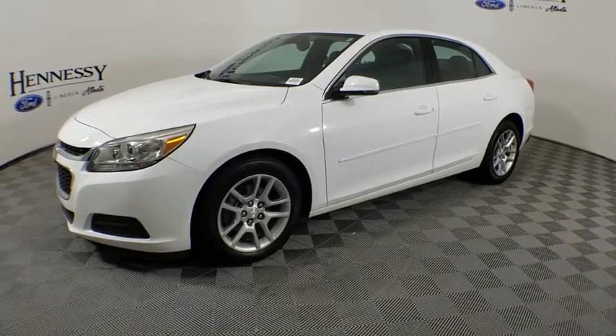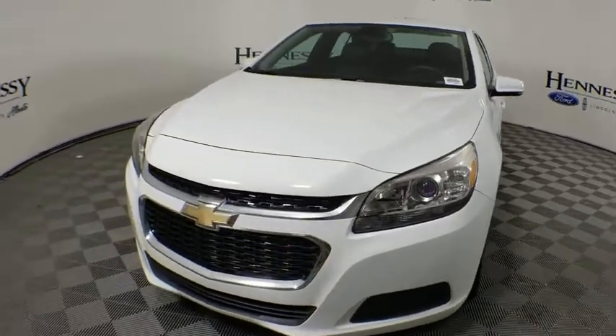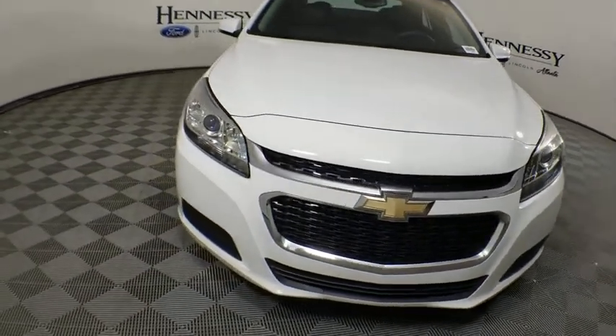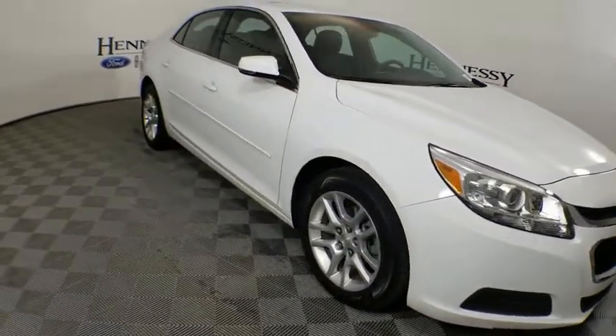Looking for the right vehicle? Check out the 2015 Chevrolet Malibu, a combination of performance and fuel economy. The Malibu is a great commuting car. This vehicle has less than 50,000 miles. Here are some of this vehicle's great options.